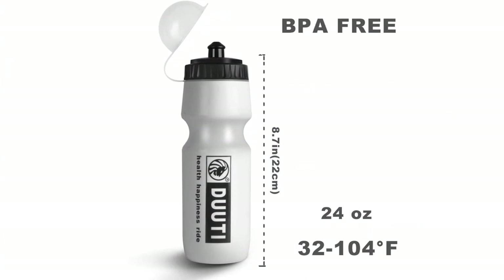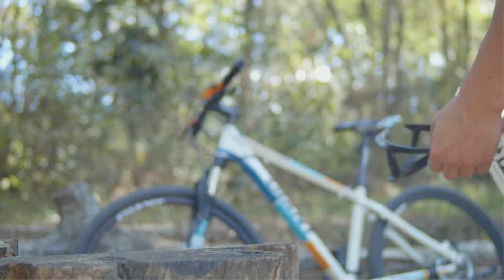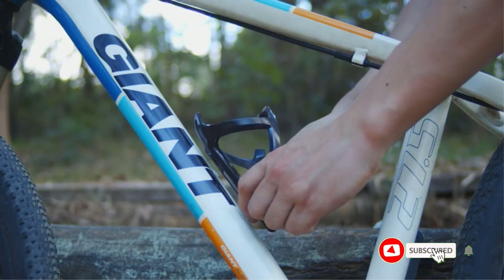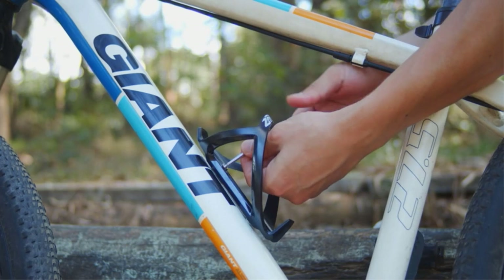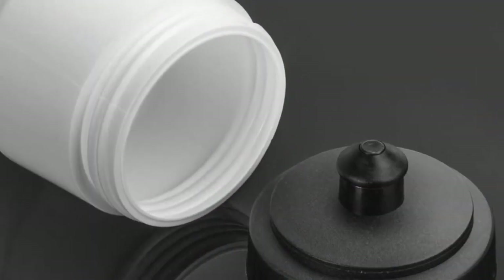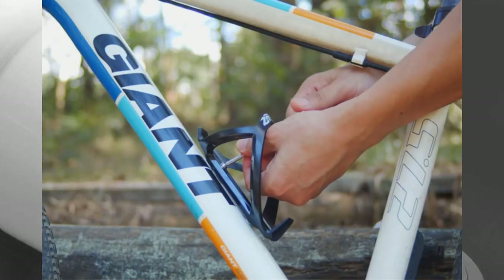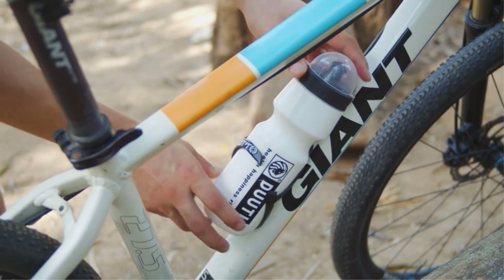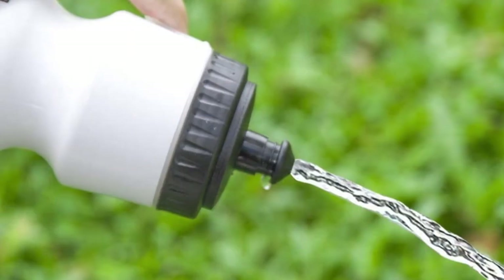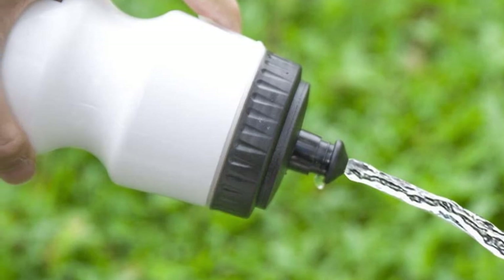It can hold about 24 ounces of fluid, which should be enough to hydrate you throughout your bike ride. The size of the bottle is 8.5 inches, which is just enough to fit on the mountain bike. This mountain bike water bottle also comes with a bubble cover, and the bottle's mouth is wide, so you can easily put ice cubes in and clean it easily. More importantly, buying the water bottle holder and cage together saves you time from looking for a cage that fits both your bike and your water bottle.